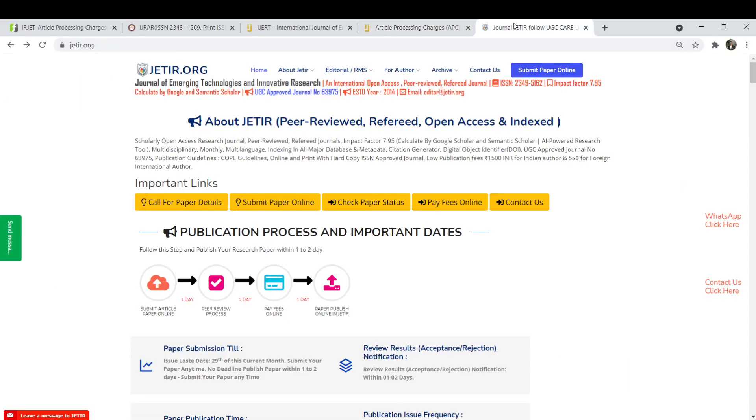Our final journal is JETIR, the Journal of Emerging Technologies and Innovative Research. This is a peer reviewed and referred journal with an impact factor of 7.95, calculated by Google and Semantic Scholar. You can complete the process and publish your research paper within 1-2 days. The publication fee is very low — Rs.1500 for Indian authors and $55 for foreign authors.